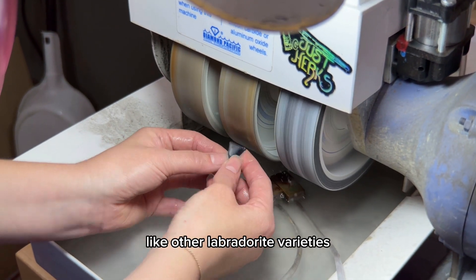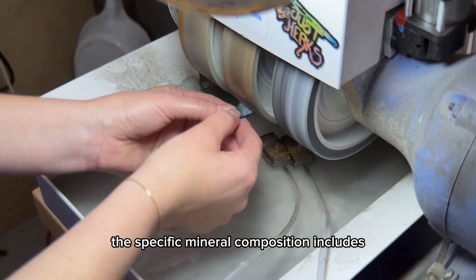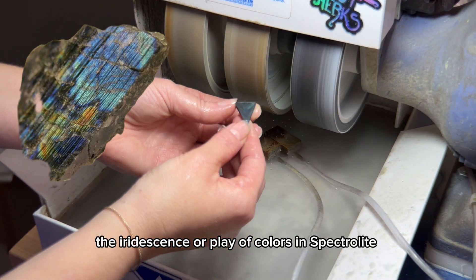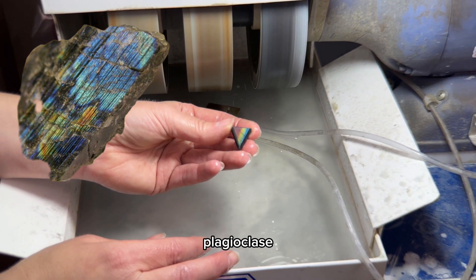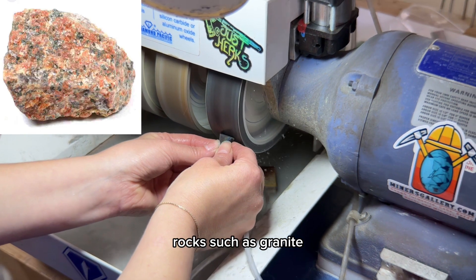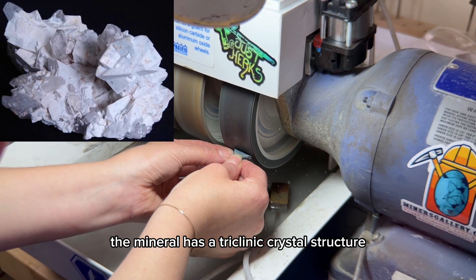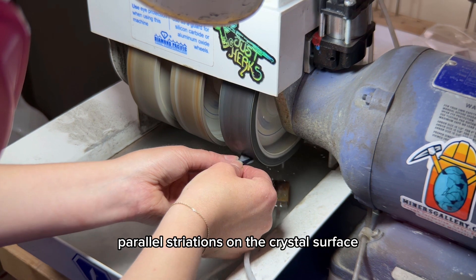Spectrolite, like other Labradorite varieties, is primarily composed of Plagioclase feldspar. The specific mineral composition includes a combination of sodium and calcium aluminum silicates. The iridescence or play of colors in Spectrolite is attributed to the presence of fine Labradorite within the feldspar mineral. Plagioclase feldspar is commonly found in igneous rocks such as granite, diorite, and basalt, and can also occur in metamorphic rocks. The mineral has a triclinic crystal structure, characterized by twinning, which often produces fine parallel striations on the crystal surface.